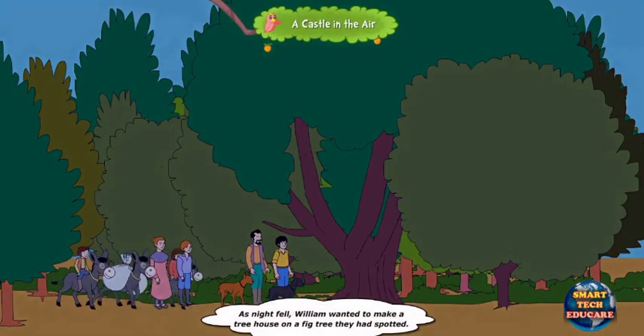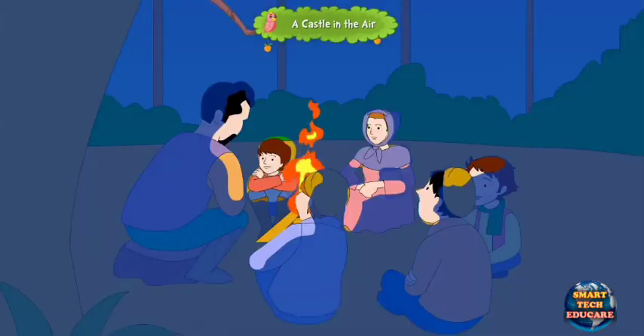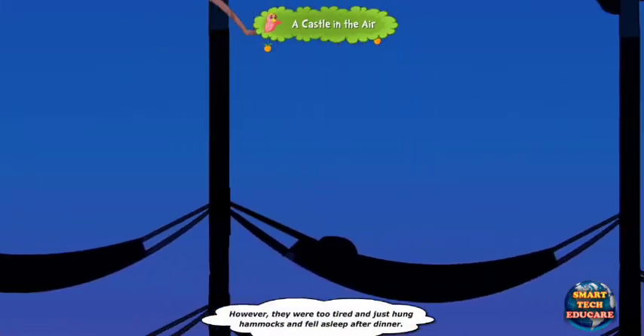As night fell, William wanted to make a treehouse on a fig tree they had spotted. However, they were too tired and just hung hammocks and fell asleep after dinner.